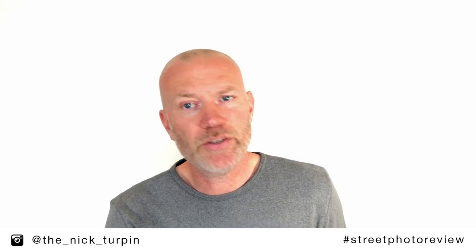Hello and welcome to another street photography video with me, Nick Turpin. In this video we're going to be looking at your photographs, the pictures that you've submitted using the hashtag street photo review over the last 10 days.